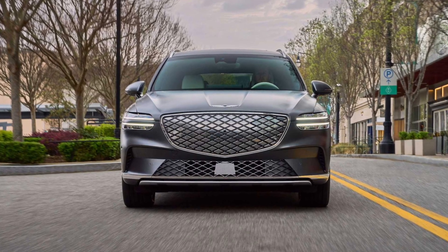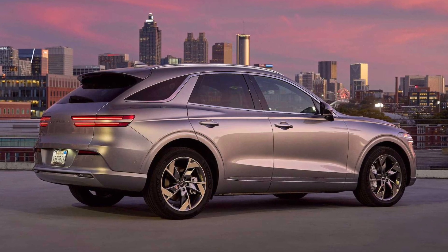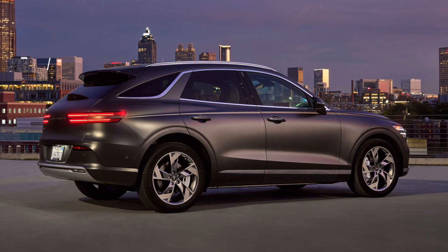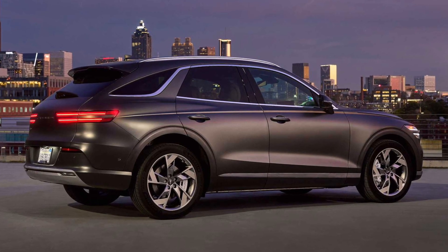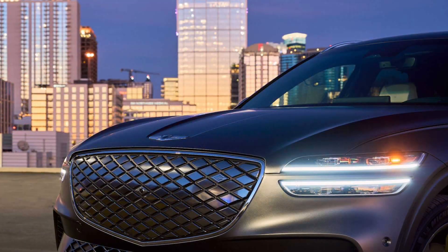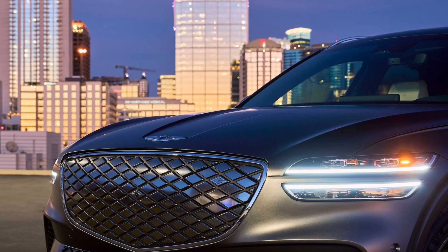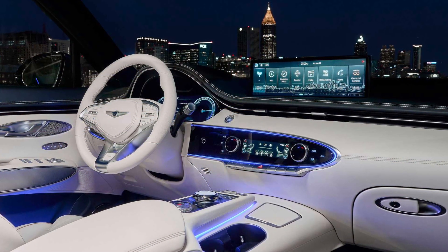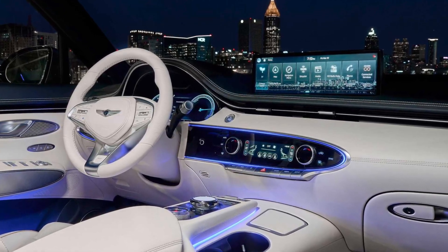Perhaps best of all for buyers, the US-built Electrified GV70 does qualify for up to $7,500 in tax credits, while the Korean-built GV60 does not. It comes in two flavors: the $65,850 Advanced and the $72,650 Prestige, which adds Nappa leather, an impressive 12.3-inch 3D digital gauge cluster, heated seats for the second row, a microfiber suede headliner, Lexicon Premium Audio, a heated steering wheel, and a few other options.